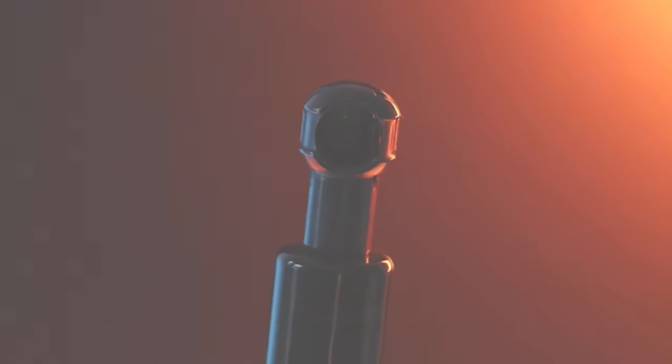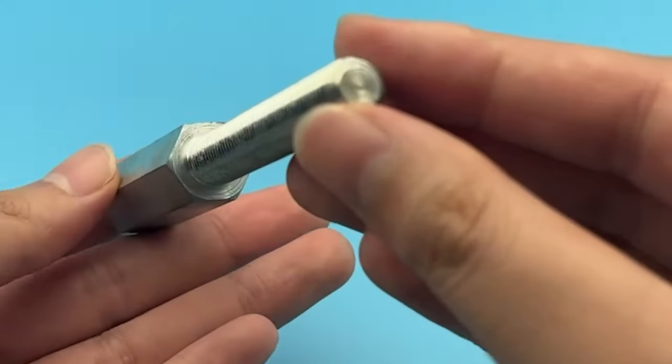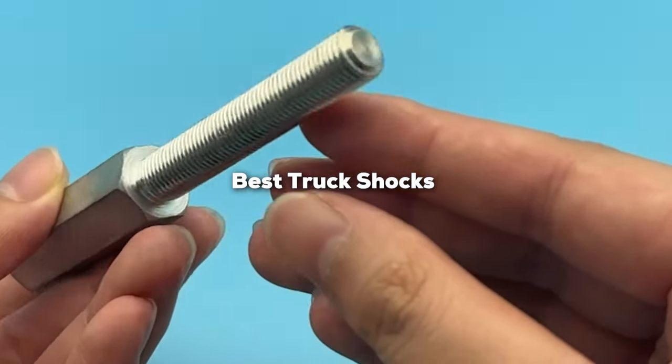Attention Truck Enthusiasts! Are you tired of bumps, jolts, and lack of performance on the road? Well, you have landed in the right place. I'm here to guide you through the rocky terrain of the best truck shocks in the market.